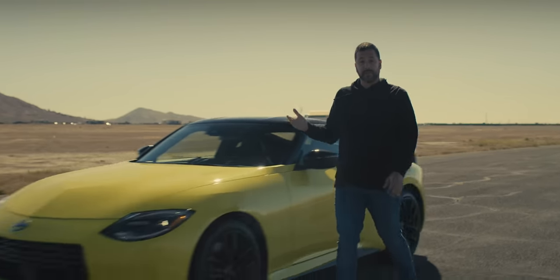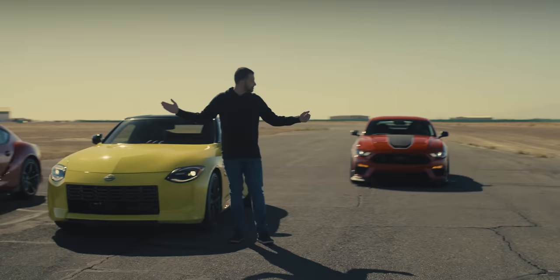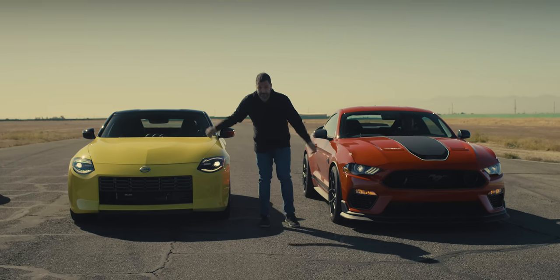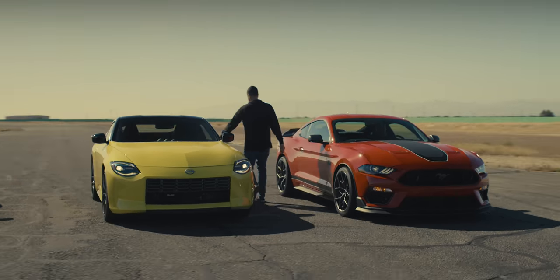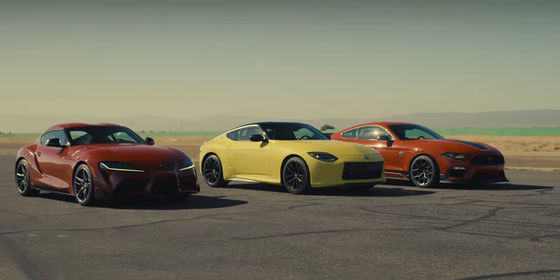If straight line speed is important to you, we're about to answer the $50,000 question. Three, two, one.